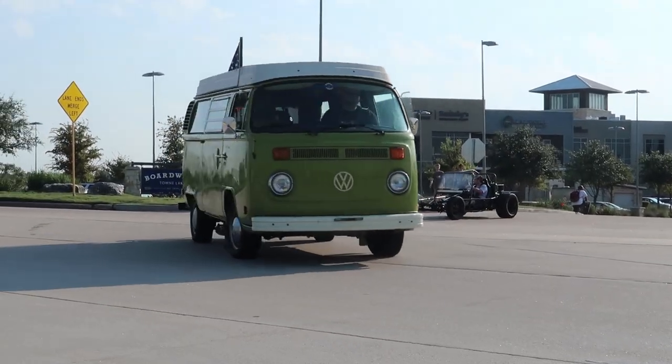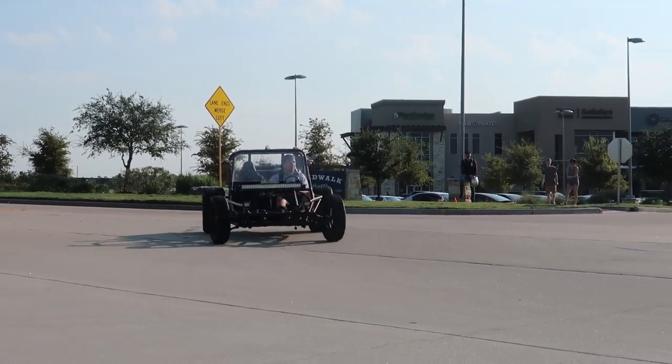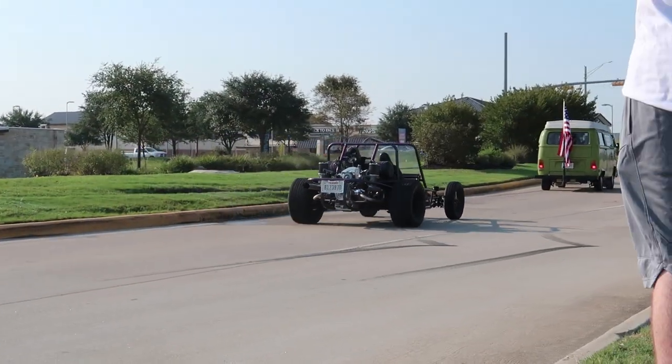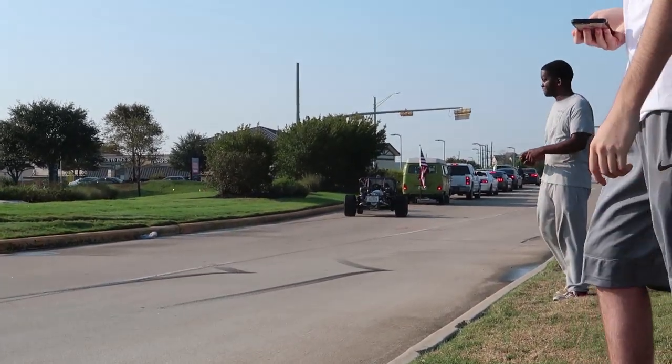Go-kart! Look at this thing — it's a go-kart on drag radials with skinnies up front. Oh my god. America.